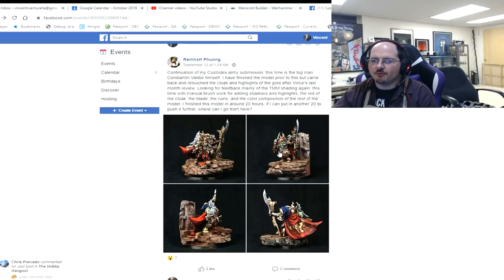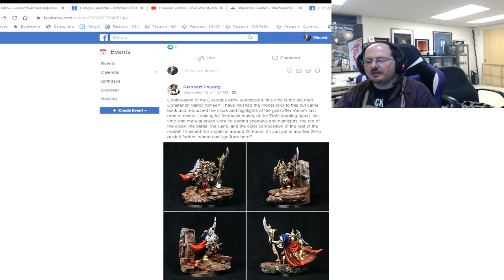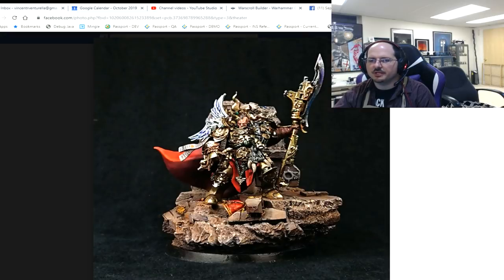Reinhardt has been sending awesome looking stuff month to month, and this month he brings us Constantine Valdor from the Custodes. He says he put about 20 hours into this — if he put another 20 in to push it further, where can he go?